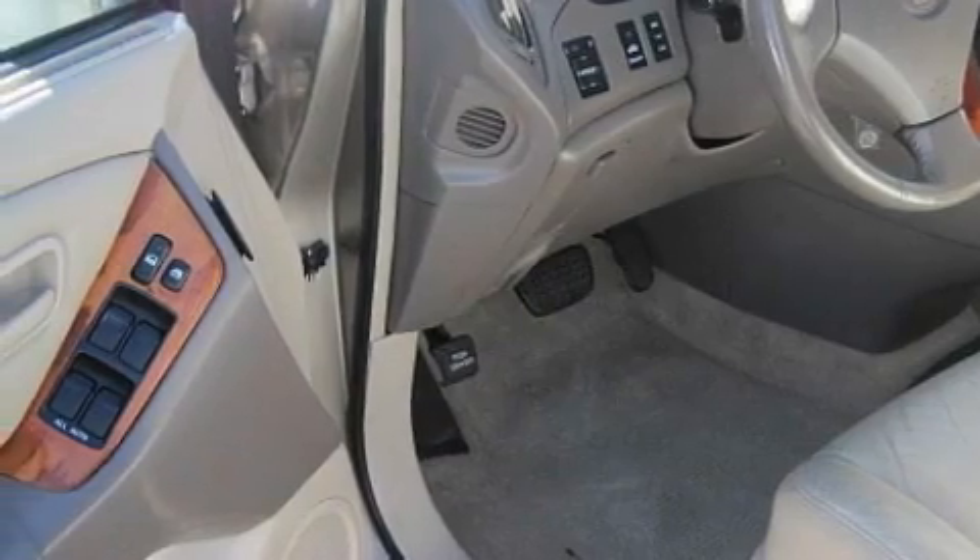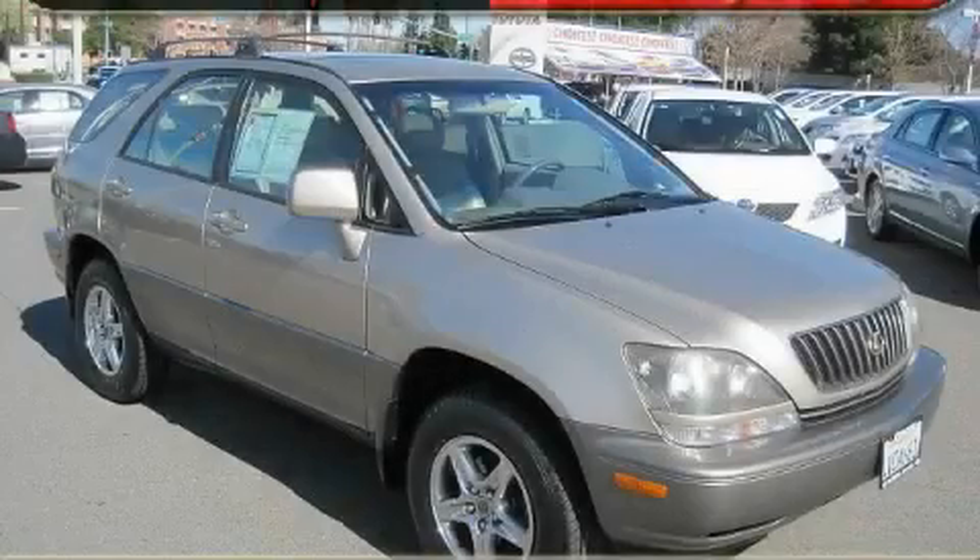This Lexus has had only one owner, and it qualifies for the Carfax buyback guarantee. This SUV won't last long at this price. Call and arrange a test drive now.